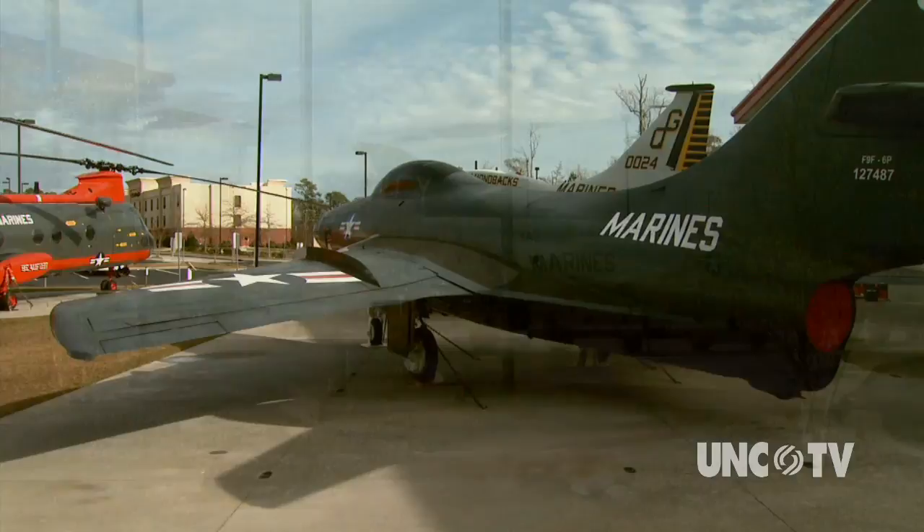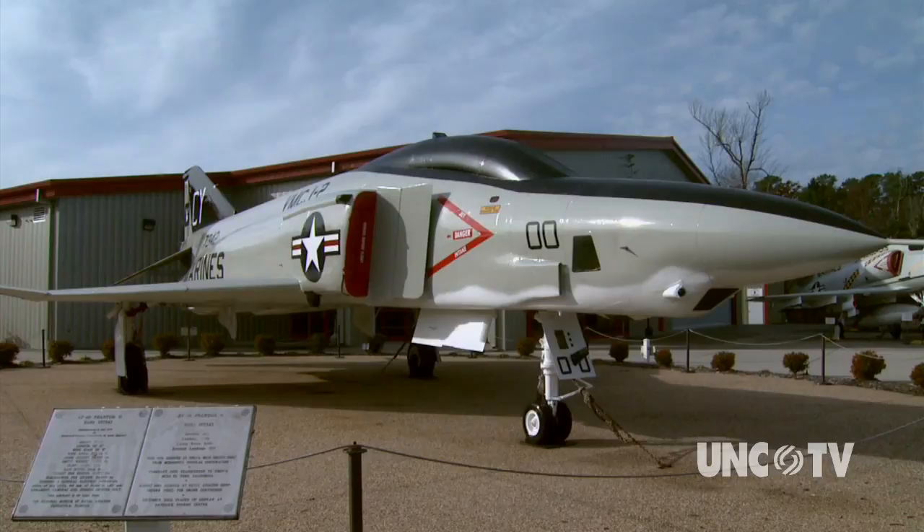And then finally, an RF-4B, which is a reconnaissance version of the F-4 Phantom. It was specially designed not to deliver weapons, but to come in and do reconnaissance and take photos. So they're kind of rare.